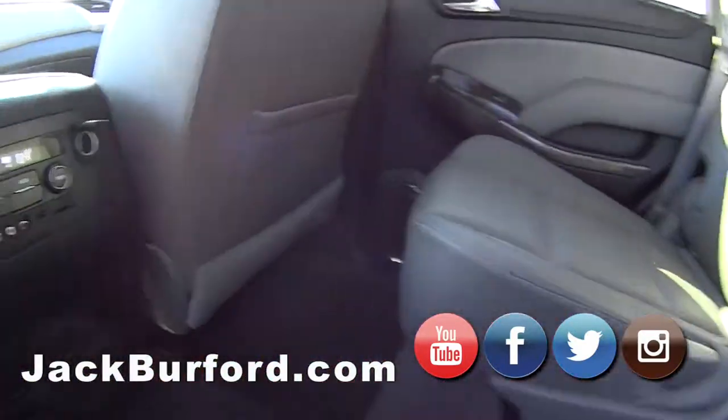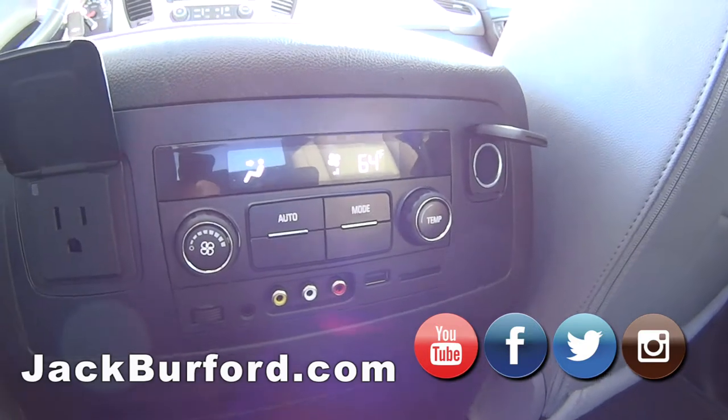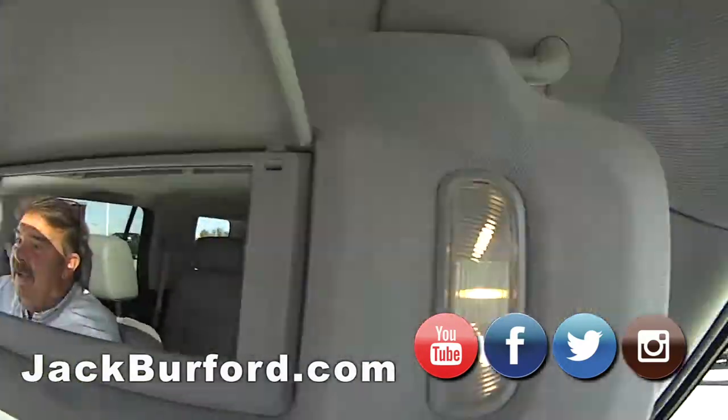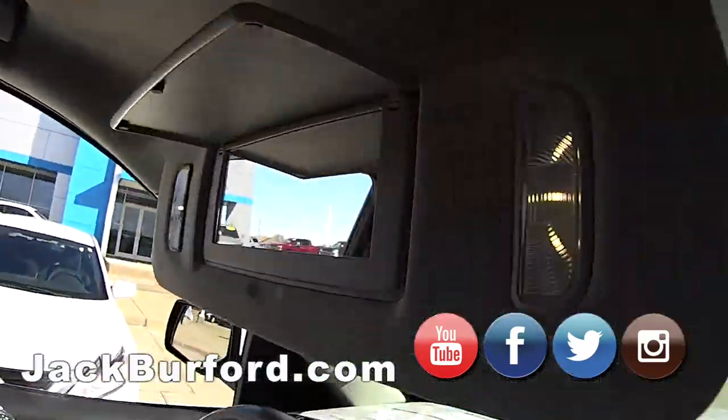Greg, we've got to find out something. What's that? You really like the illuminated dual vanity mirrors, Greg. Oh, look — it's got them! It's got them, folks. Come see it.